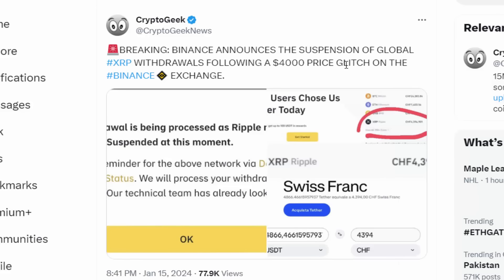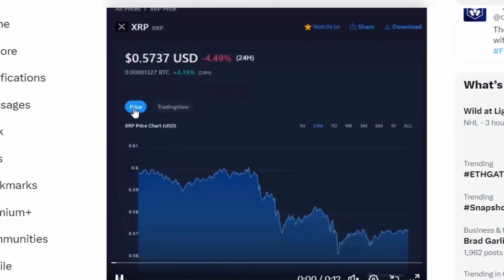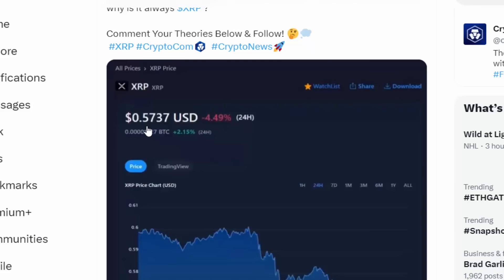The glitch happened on multiple exchanges, resulting in Binance announcing the suspension of global XRP withdrawals following a $4,000 price glitch on the Binance exchange — valuing each XRP at $4,000. So if you had 10 XRP, you just sold for $40,000; if you had 100 XRP, you got over $400,000.